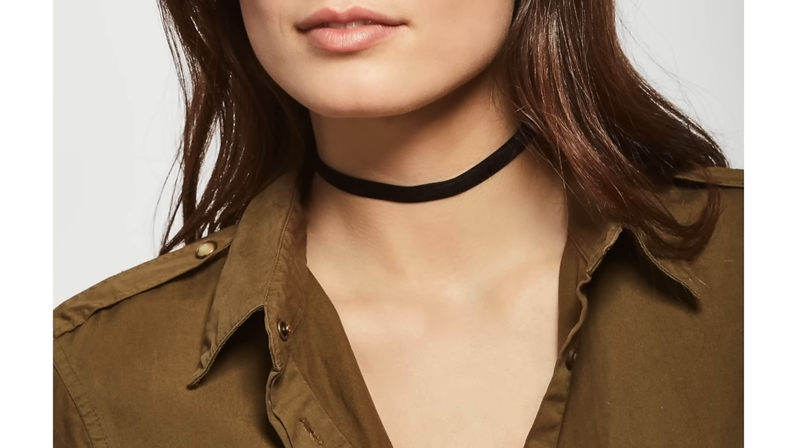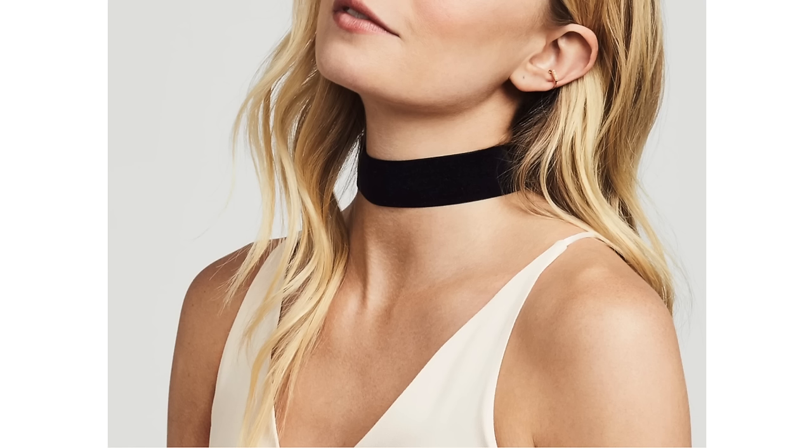The first and most prevalent accessory trend are chokers. It's everything from really skinny chokers — just a simple strand of leather or ribbon — to really wide, thick chokers, to chokers that wrap around multiple times and are long like a lariat. I bought one from Baublebar that's a lariat choker. I like that option because the longer straps draw the eye down, and I like the thinner strap in the middle.